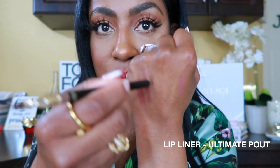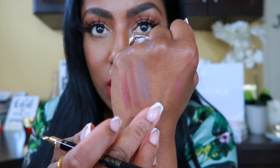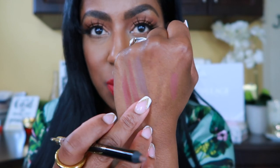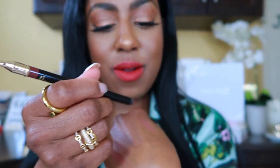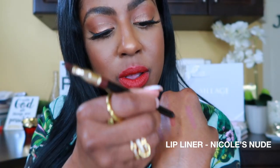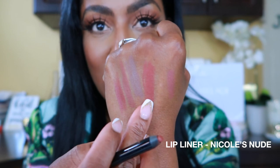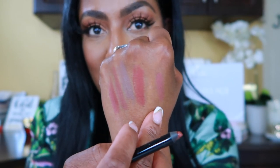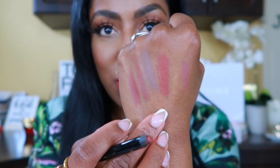This one here is called Ultimate Pout. It kind of didn't work for me — it looked like a burn on me — so I might play with it with a different lip, but so far it's not my favorite. And then this one here — oh yes — this is Nicole's Nude. See that there? I love this one, it's really cute. I already swatched it but I just wanted to show you again. Nicole's Nude is really super cute on me.